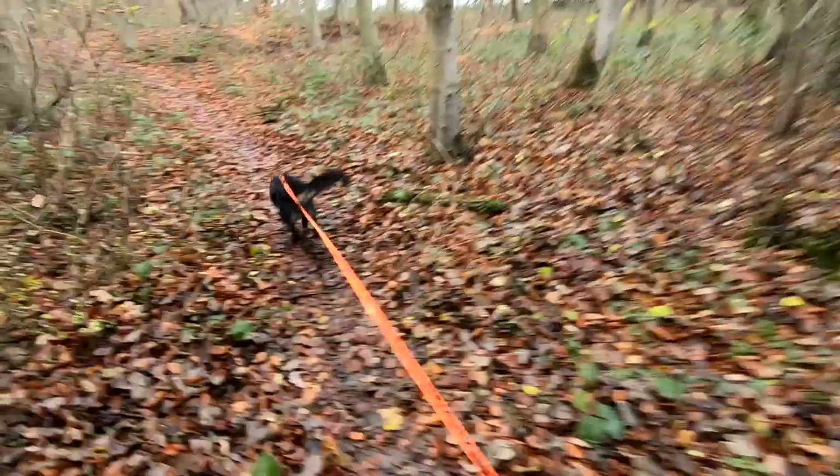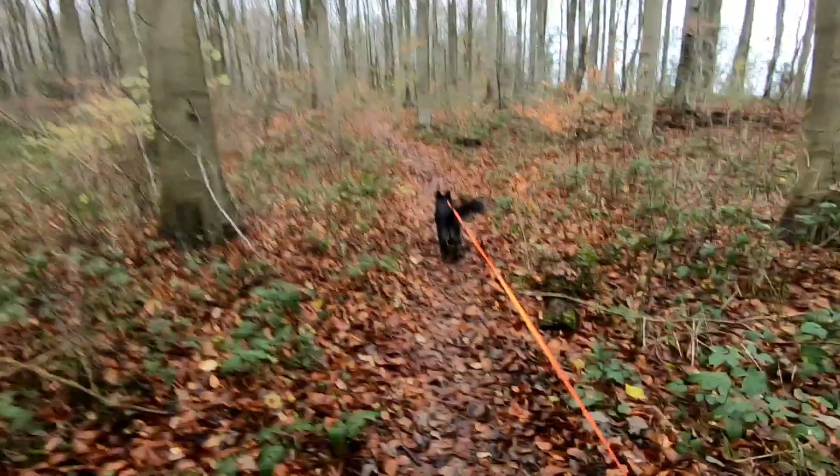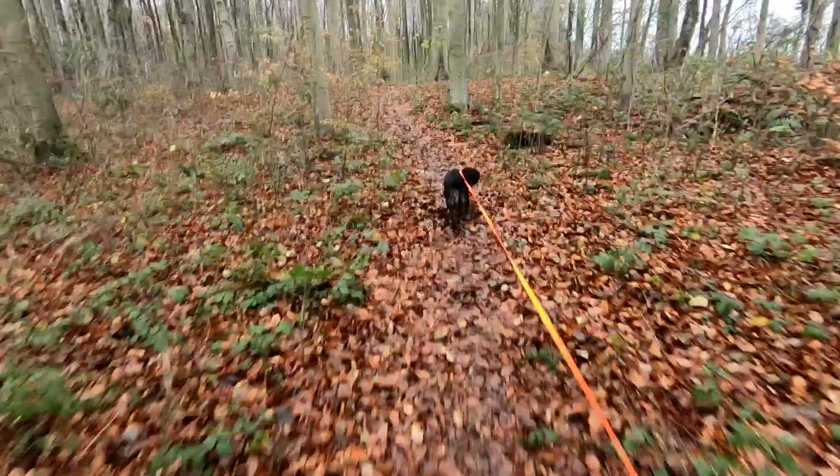You won't believe how much money we've spent on trainers — and that is dog trainers, not running trainers. Although he is chewing through my running trainers as well. So I've also spent money on running trainers, as well as dog trainers.